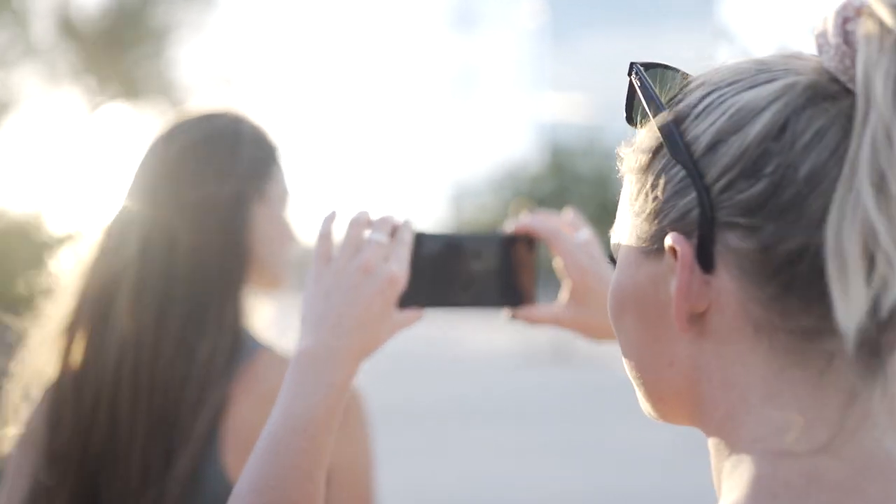It also has a dedicated shutter button on the phone, so you don't have to tap the glass and shake up your images or your video while you're shooting.